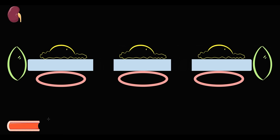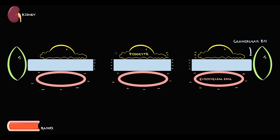Here we have the blood compartment, which is the glomerular capillary, and the kidney compartment, which is Bowman's space. In between we have the glomerular barrier. The first component is endothelial cells with negative charge. The second component is the glomerular basement membrane with negative charge. The third component is podocytes, also called epithelial cells, which also have negative charge. The glomerular barrier also contains mesangial cells.